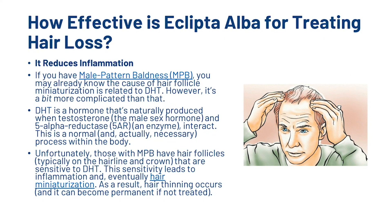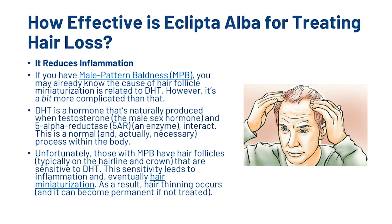E. Alba can also reduce inflammation. If you have male pattern baldness, you may already know that the cause of hair follicle miniaturisation is related to DHT. However, it's a little bit more complicated than that. DHT is a hormone that's naturally produced when testosterone, the male sex hormone, and 5-alpha reductase interact. This is a normal and actually necessary process within the body. Unfortunately, those with male pattern baldness have hair follicles that are sensitive to DHT. This sensitivity leads to inflammation and eventually hair miniaturisation. As a result, hair thinning occurs and it can be permanent if not treated.